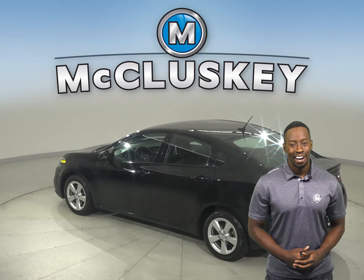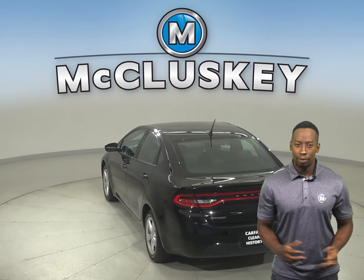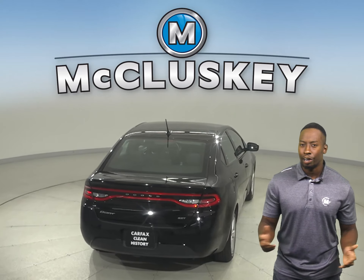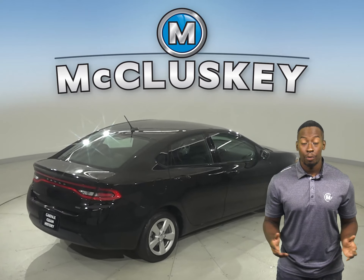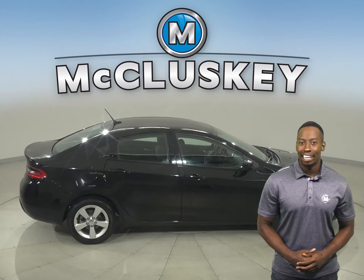This 2015 Dodge Dart is so cool. There's a hands-free Bluetooth integration system, as well as automatic headlights. Traction control and braking assist are also available. There's steering wheel controls as well, so that way you don't have to take your eyes off of the road while driving.